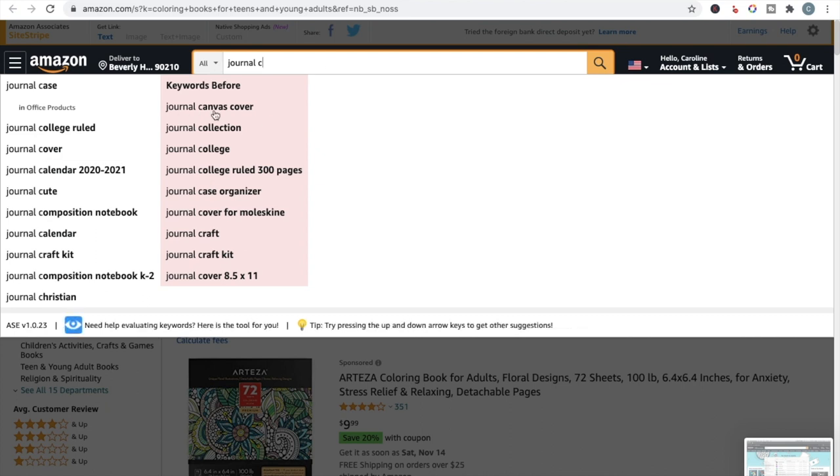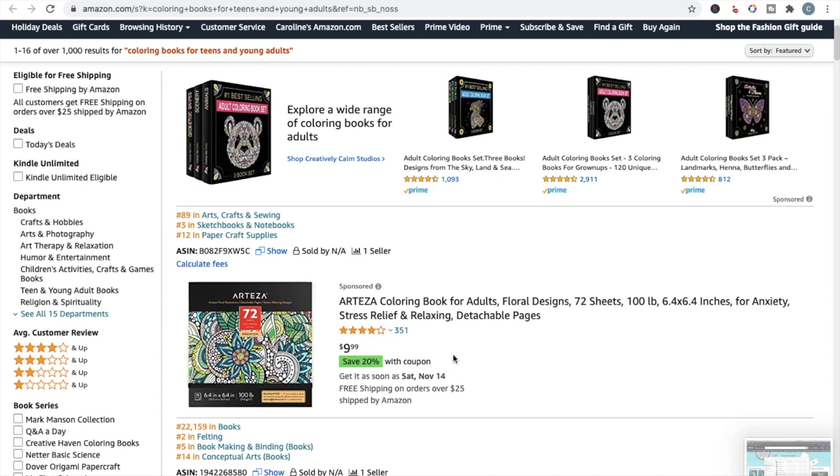You get the idea — you would sit and go through the whole alphabet and see what comes up, looking for niche ideas. Once you've found a sub-niche you really want to explore further, this is where you start looking at the BSRs.